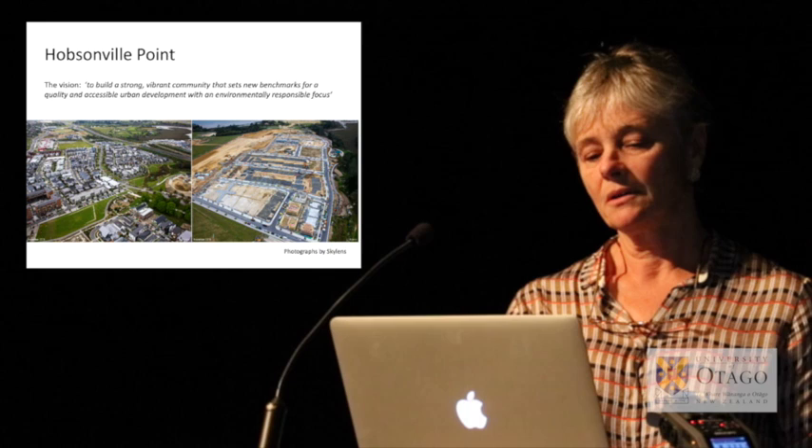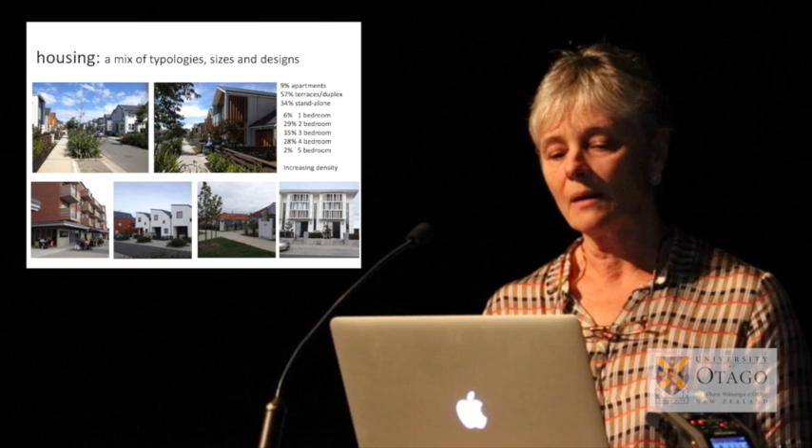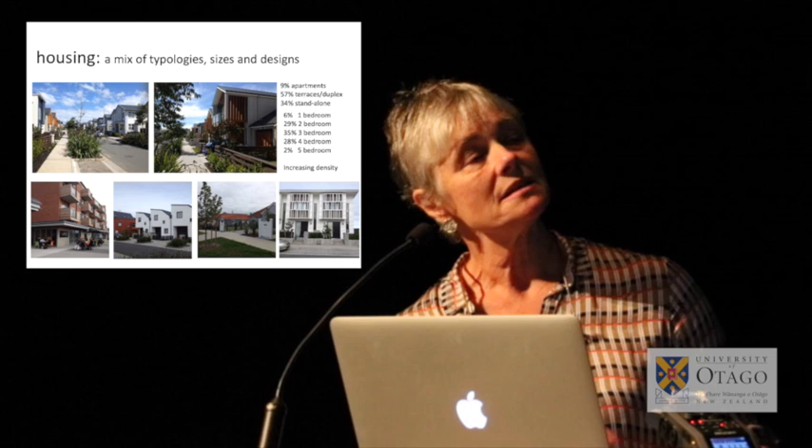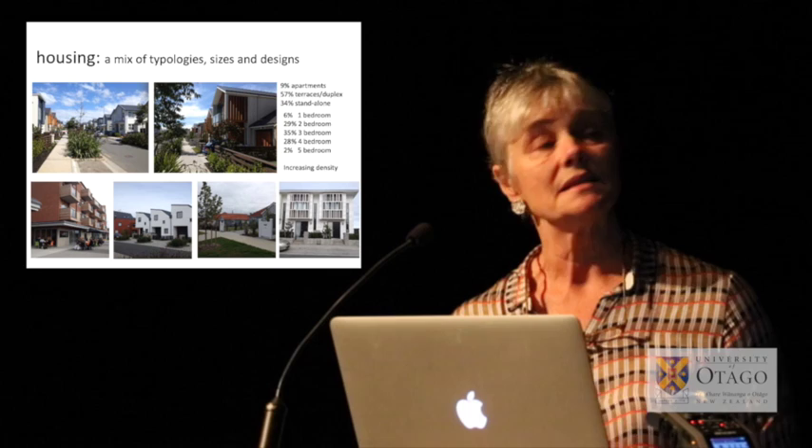A number of developers and architects have been involved, giving you an idea of the diversity of dwellings at Hobsonville Point — different sizes, designs, and typologies. Currently 9% of the dwellings are apartments, 57% terraced houses or duplexes, and 34% standard detached houses, mostly on fairly small sites.